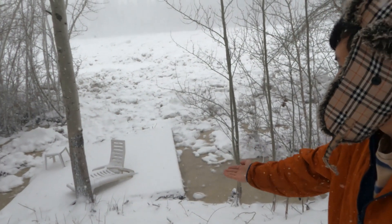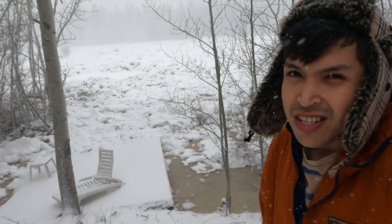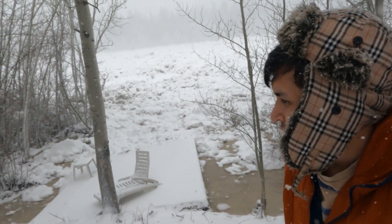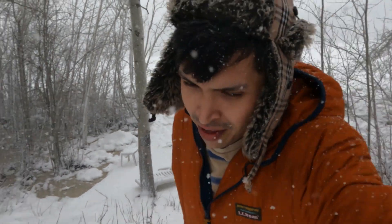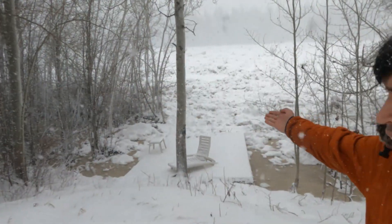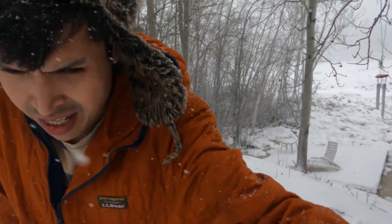This whole area is flooded — that's not good. Okay, well that is a disaster down there. Oh, and the water is the highest I've ever seen it here. Oh god.